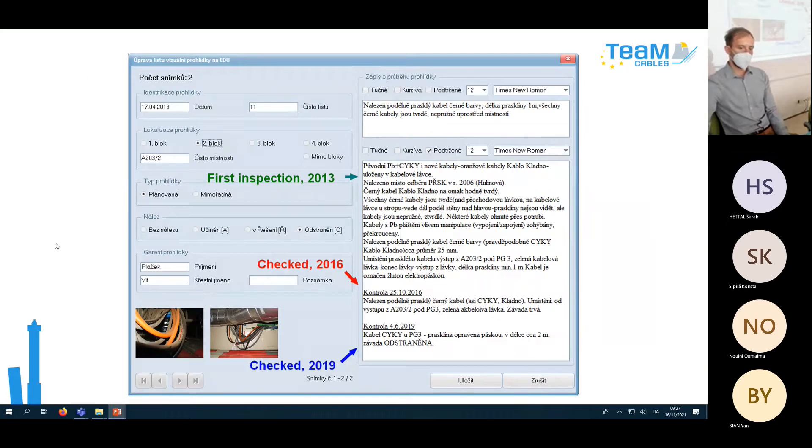Here is an example from our software showing a visual inspection description: date, who performed it, photo, and recommendation. For example, a first inspection was done in 2013, checked again in 2016 where something was repaired but not everything, and checked again in 2019 when everything was finally repaired and corrected.